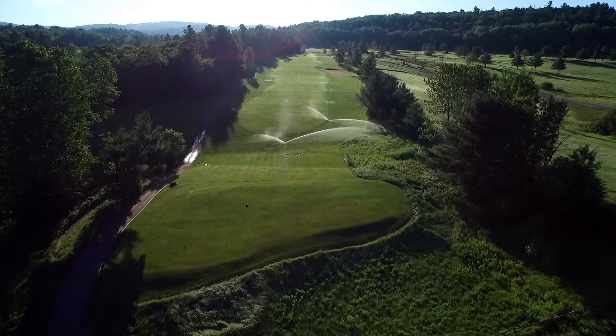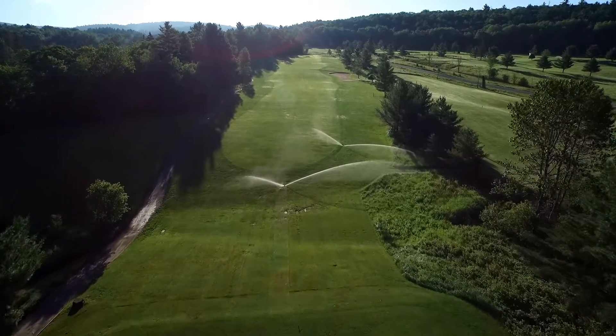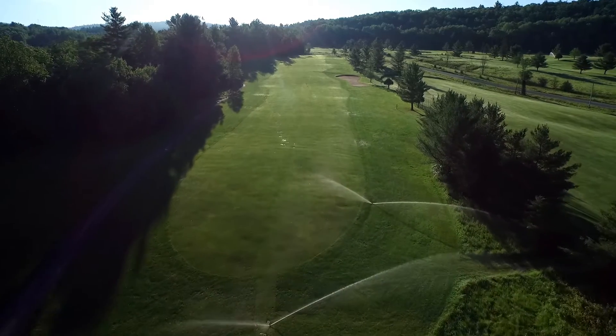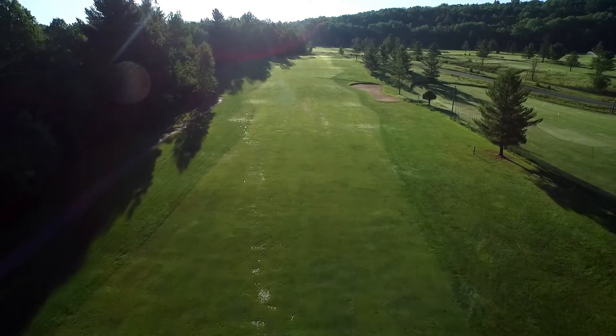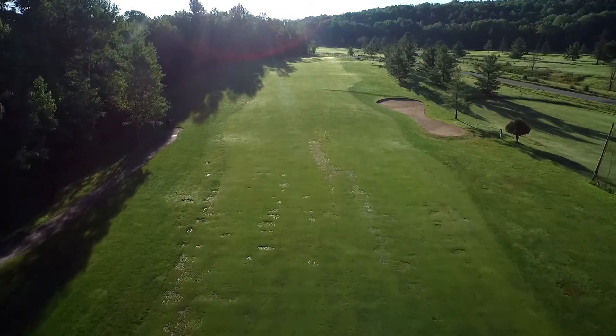Hole number three ranges in distance from 332 to 322 yards. This hole is a straightaway par four from a slightly elevated tee to a generously sized fairway. A fairway bunker protects the right side, and a lateral hazard runs completely up the tree-lined left side of the hole.